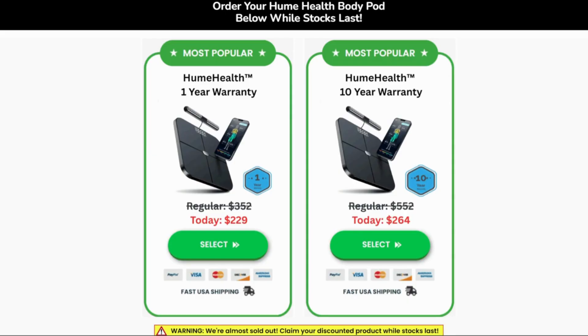Price tag: $229 shipping included, down from $299, with an optional 10-year warranty for another $35. You can pay monthly or annually for premium app features. Still better than a gym bod pod.